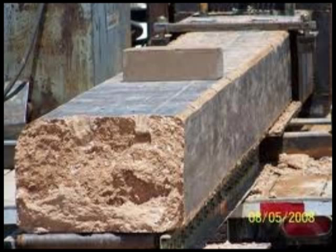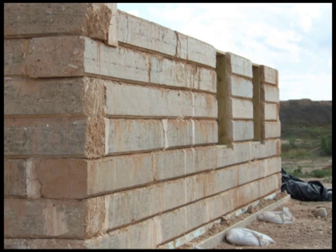I designed Earth Coal Megablocks to be the structural framework for healthy, super strong, extremely energy efficient, sustainable housing.